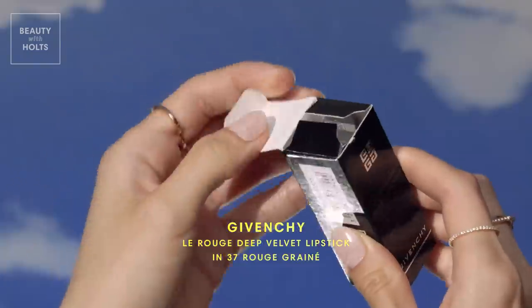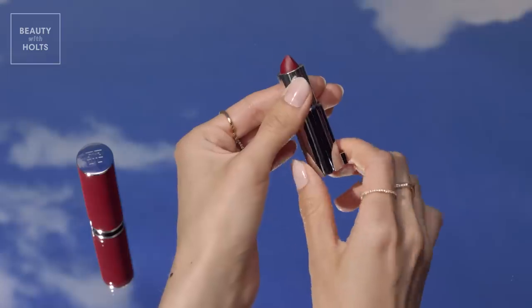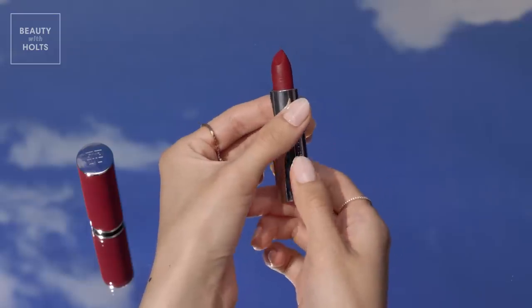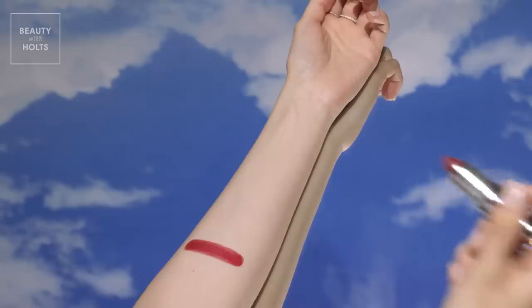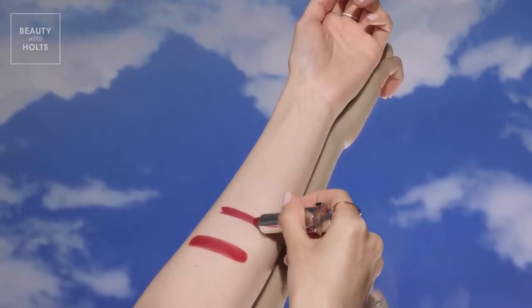Ultra Glam — this red velvet case houses a rich powdery matte lipstick that's both lightweight and long wearing. This is a warm toned, vibrant red that has a hint of brown, making it a flattering shade for all skin tones. This is one of Givenchy's best-selling lipsticks, and it's easy to see why. Although it provides an ultra-matte finish, its softening ingredients mean it's comfortable and will never feather, bleed, or crack.